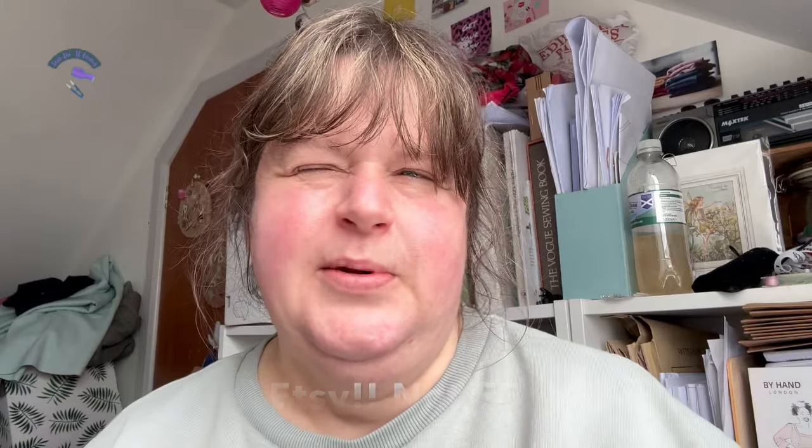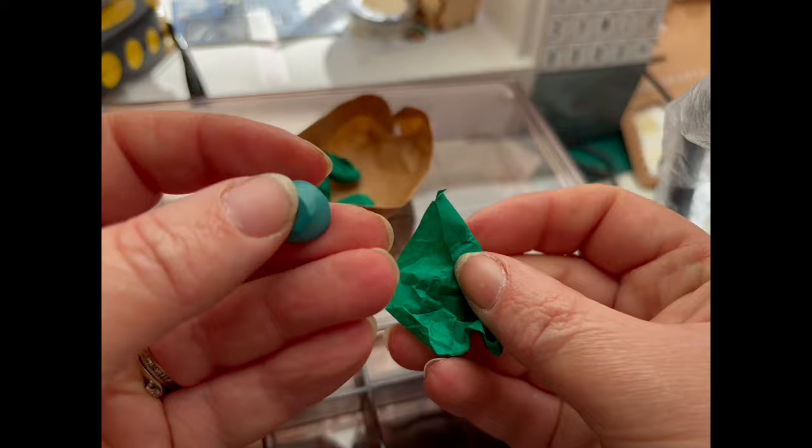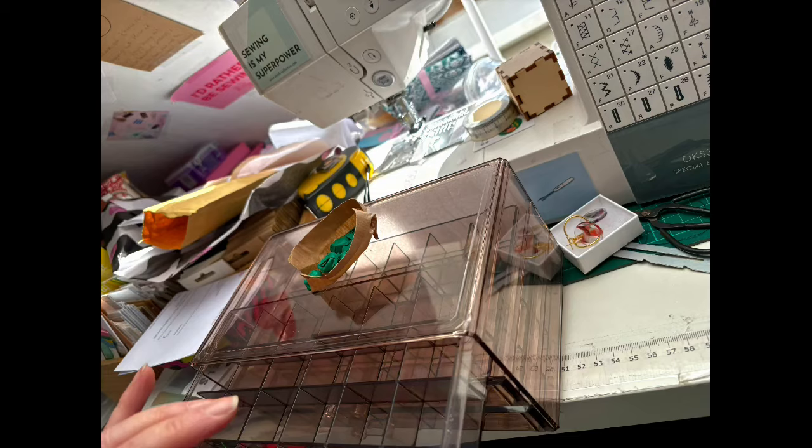I've got more buttons from Buffins Vintage Buttons. The lovely Aga has a lovely eBay shop — I think she does worldwide shipping as well. I would definitely go and have a look. I'll pop in a picture of what I bought, because unwrapping individual buttons on camera might not be the best.